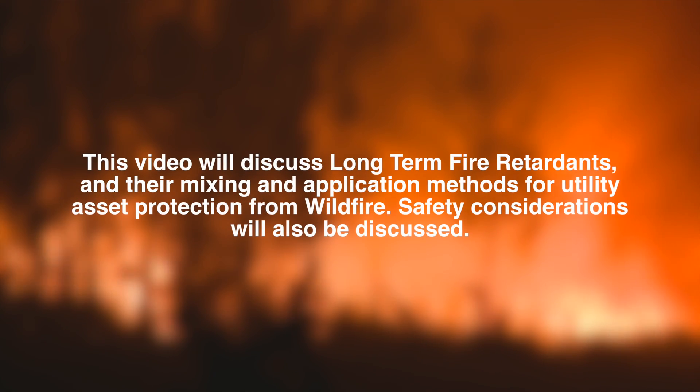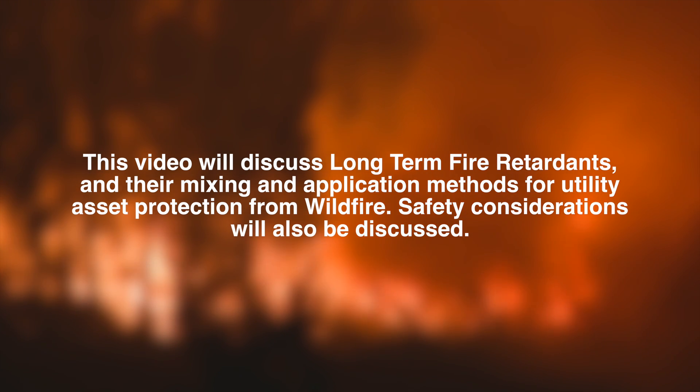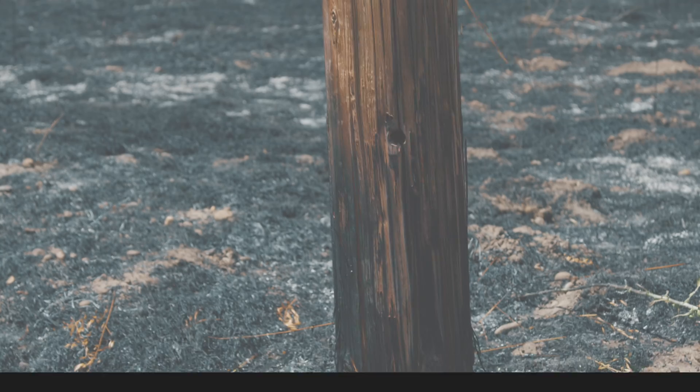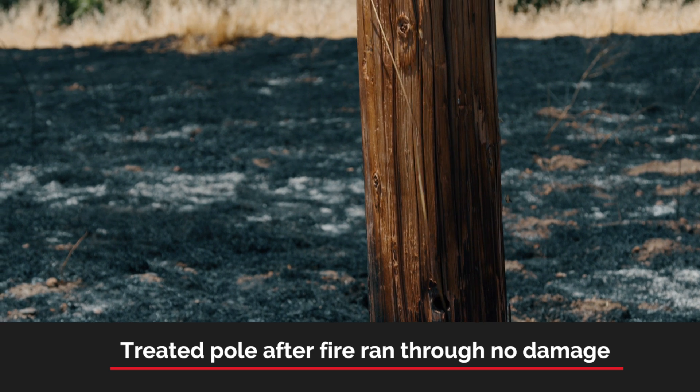This video will discuss long-term fire retardants and their mixing and application methods for utility asset protection from wildfire. Safety considerations will also be discussed. Pre-treating wooden utility poles and utility infrastructure with Foscheck LC95A long-term retardant has proven very effective in preventing ignition and subsequent damage from wildland fires.